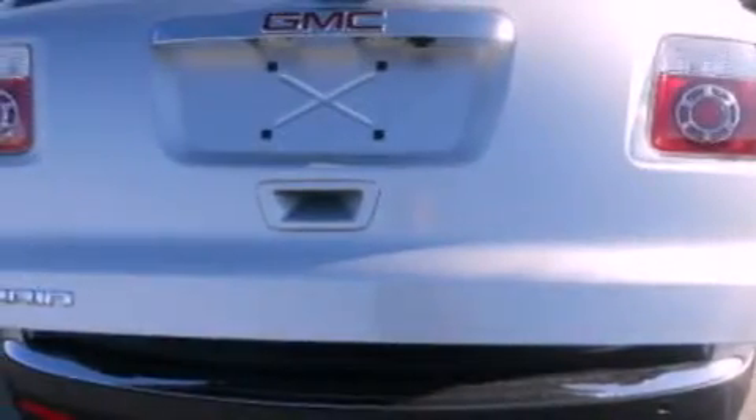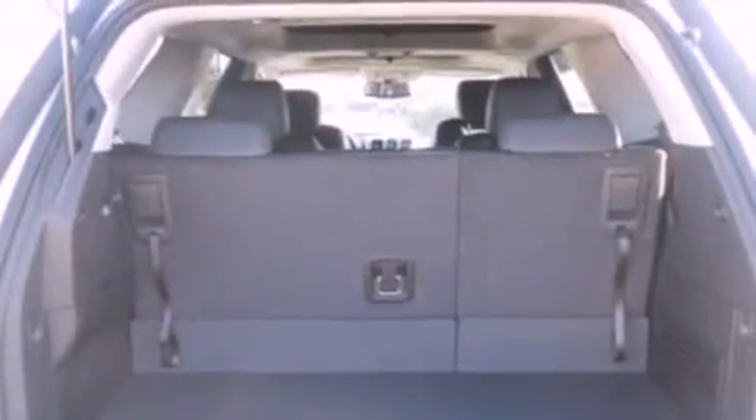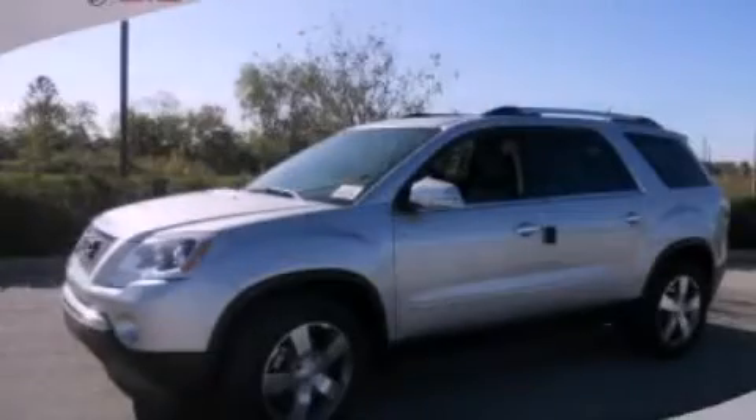Roof rails, traction control, and the power rear liftgate can open and close at the push of a button. This vehicle won't last long at this price. Call and arrange a test drive now.